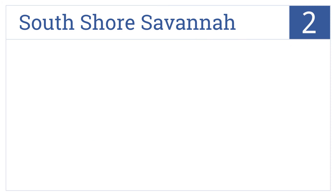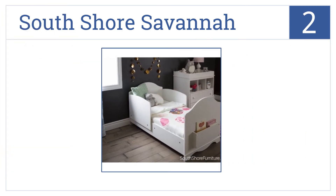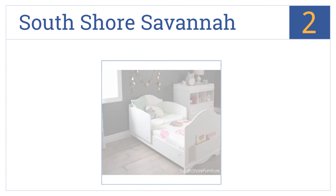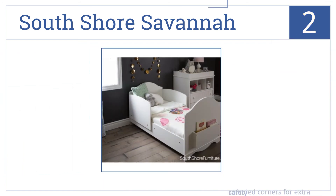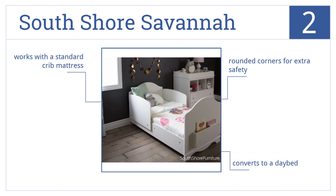At number 2, it's the South Shore Savannah, which features a storage bin for books at the foot of the bed. The high side panels make this bed extra cozy. It has rounded corners for extra safety, it easily converts to a daybed, but it works with standard crib mattresses.